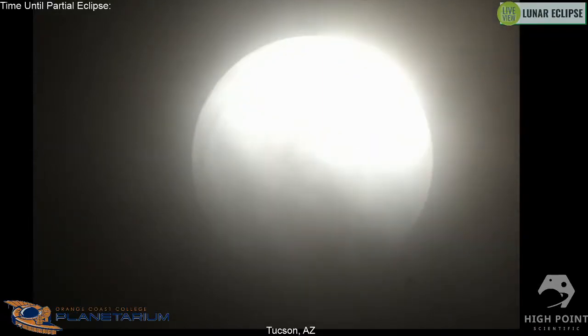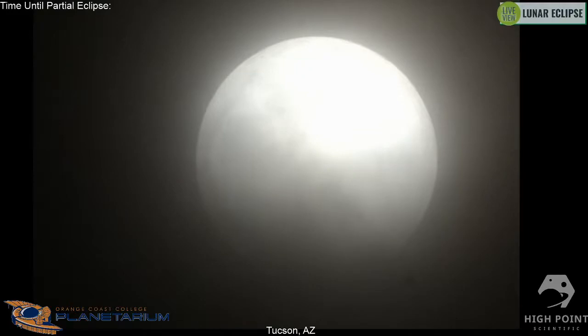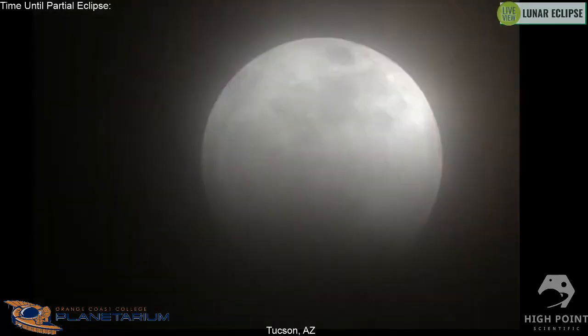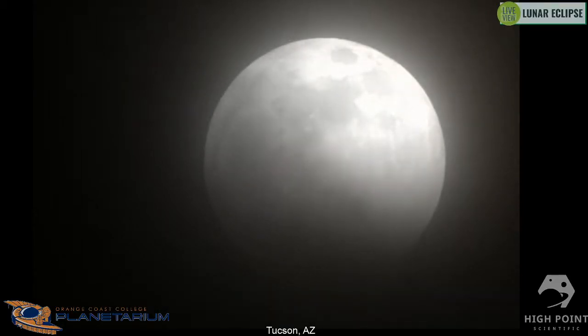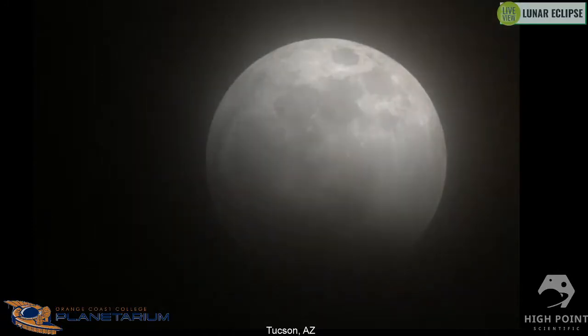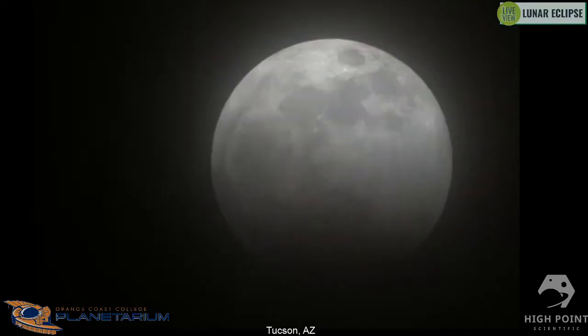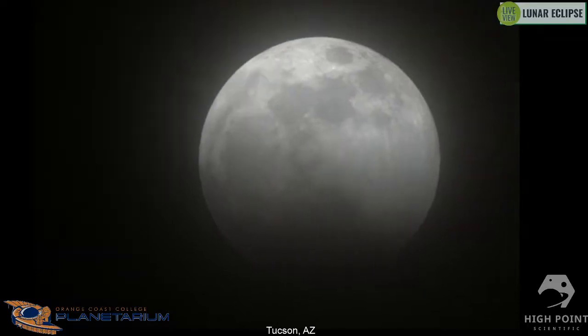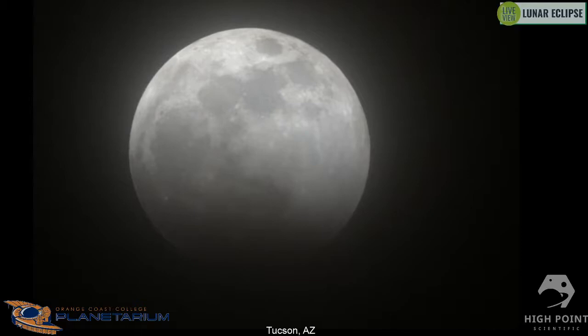If you're just tuning in, we're looking at a live view of tonight's lunar eclipse — well, a live view of clouds right now, but hopefully not for too much longer. The clouds are moving — I can see the edge. We have just begun the partial phase of the eclipse. The moon is just beginning to enter the umbra, the darkest part of the earth's shadow.